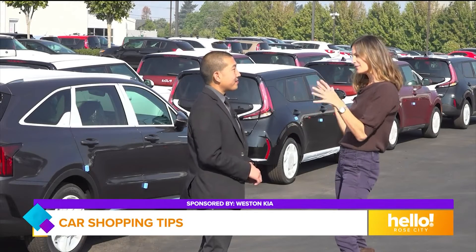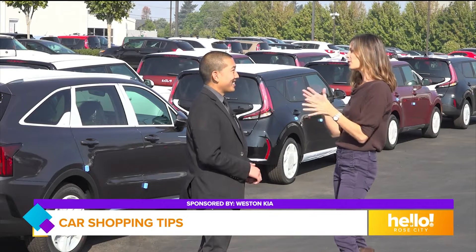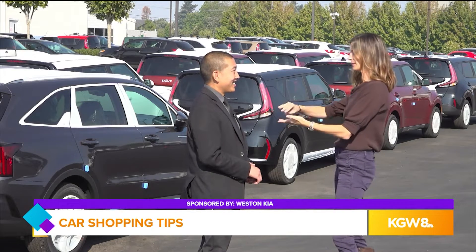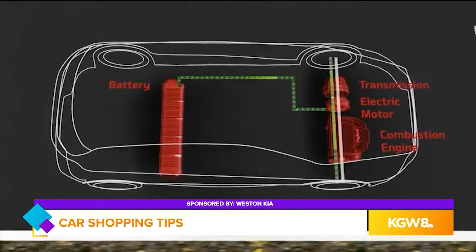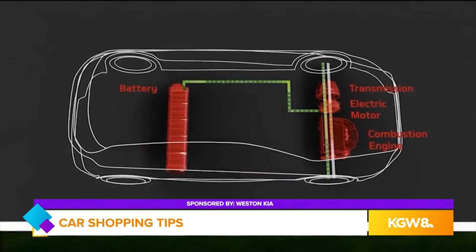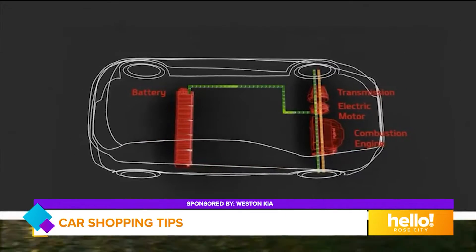Okay, so lots of options — give me the 101 lesson on what all of that means: hybrid, plug-in hybrid, or all EV. It is absolutely a lot to learn. So a hybrid engine is where you have a gas motor and an electric motor and they work in conjunction to help get you great gas mileage.